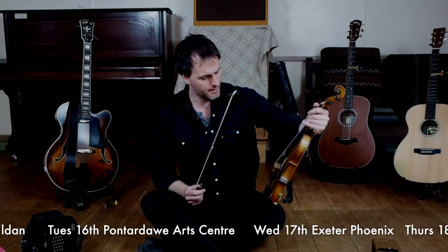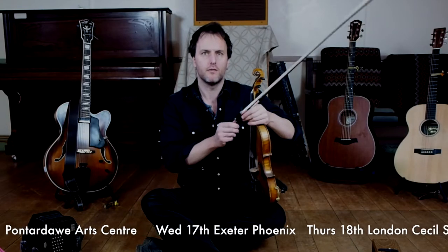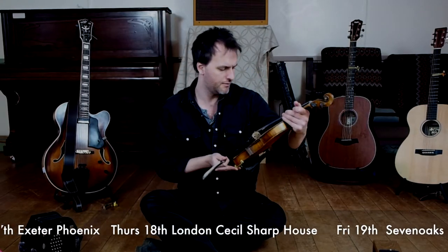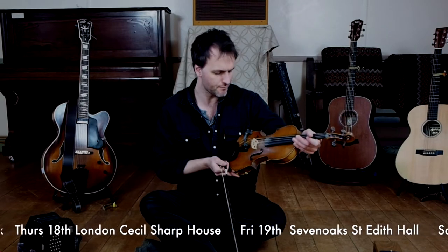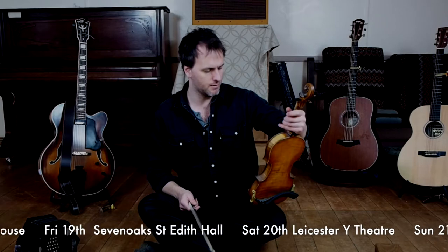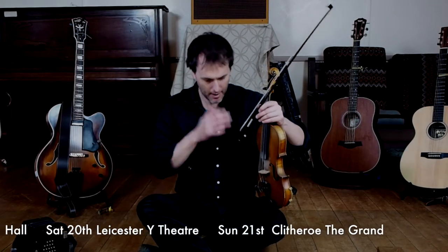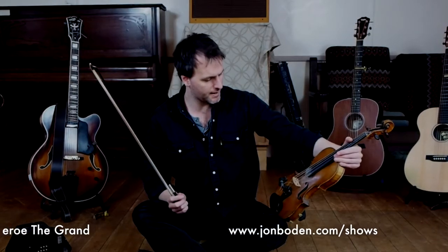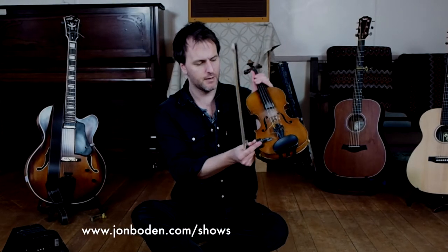This is a fairly standard fiddle. I believe it is a 19th century French violin. I bought this from Roger Claridge, who is a dealer in Oxford — quite a lot of folk musicians have bought fiddles off him, Paul Sartin and Sam Sweeney to name but two. It's a fairly conventional fiddle.